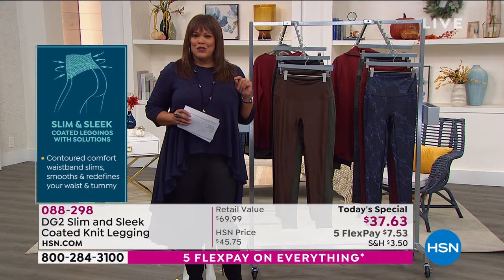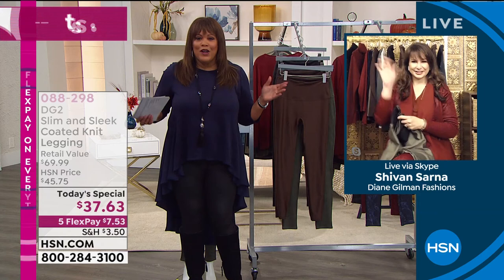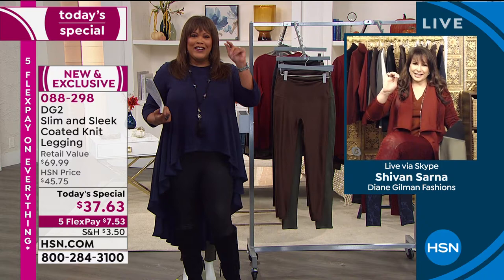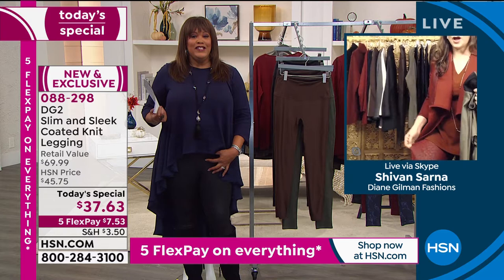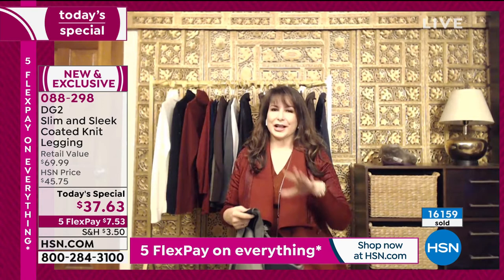I'm going to check in with Siobhan Sarna — she's the brand ambassador for our wonderful DG2 line. What do you have on, girl? Let me see what color you got on. I have on the wine leopard. Good morning, Debbie. Good morning. You got the leopard on early — you look beautiful. Let's talk about this comfort — the fact that you're sitting down, you can sit in these and do a Zoom call. Whatever you need to do. They're so fabulous.